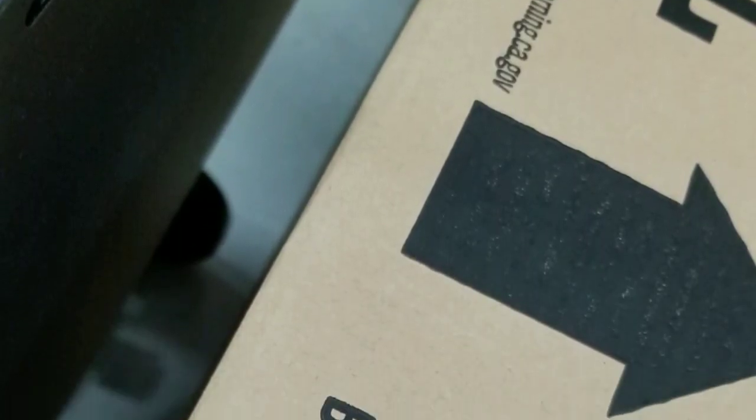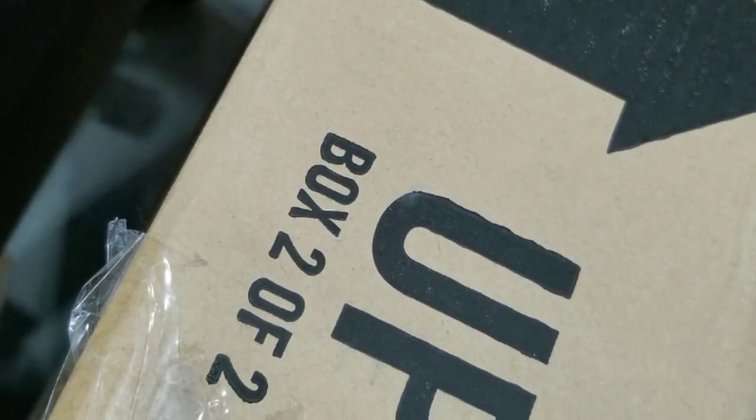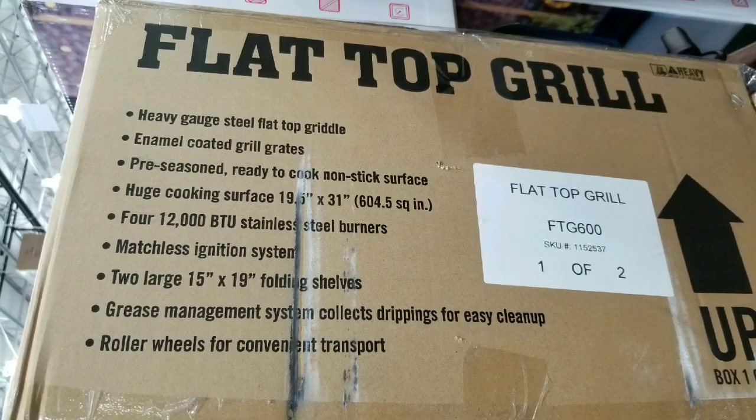It comes in two boxes. So it's a heavy gauge flat top grill with a lot of BTU power, pre-seasoned cooking pan, and everything else. Pretty awesome stuff.